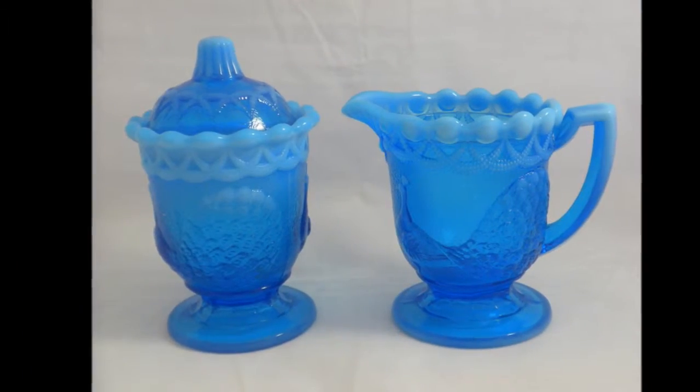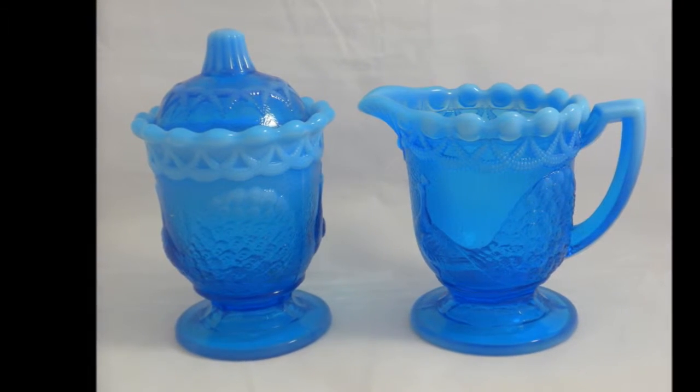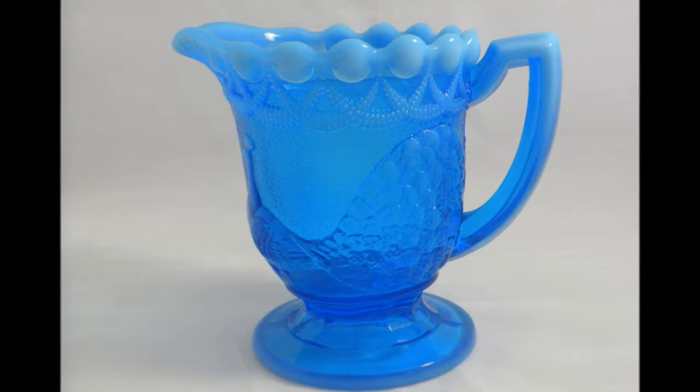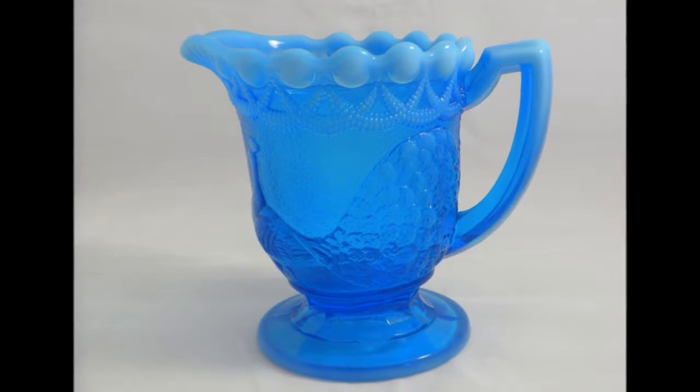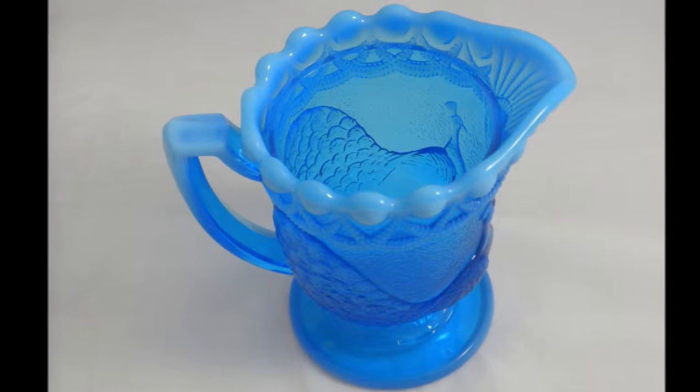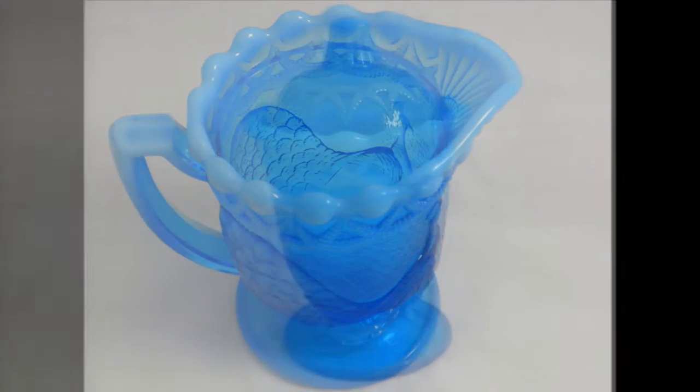Here you have a vintage set of Westmoreland glass creamer and sugar holder. Opalescent blue with a peacock design. They are a beautiful set with a scalloped rim molded into the top of the milk glass of both, and an intricate peacock design etched into the glass. Made in the USA by Westmoreland Glass Company.